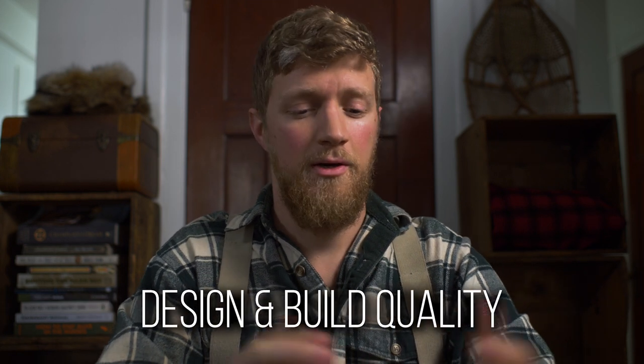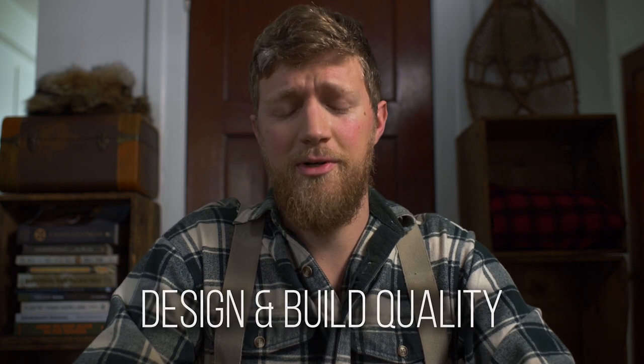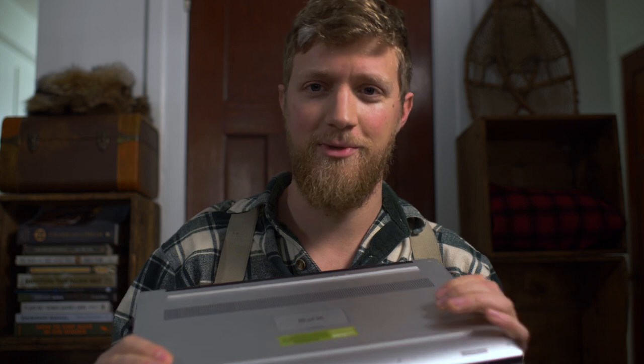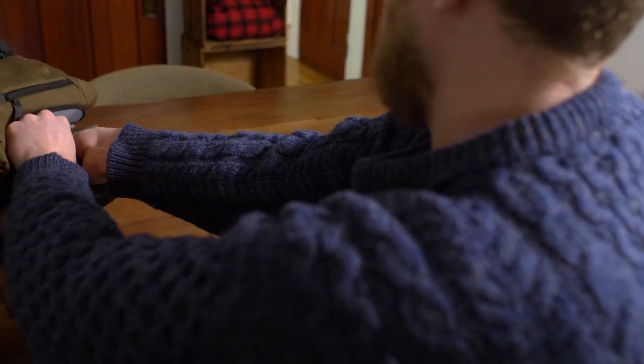First, let's talk about the design and build quality. One of the number one reasons why people are attracted to this laptop is because it is beautiful. It has a very Mac type look, which I think is really what they were going for. It's a full aluminum casing and it's incredibly thin and light. If you compare this to some of the bulkier gaming and editing laptops, it just makes them look so bad. I really love the design and I love how light and thin it is.